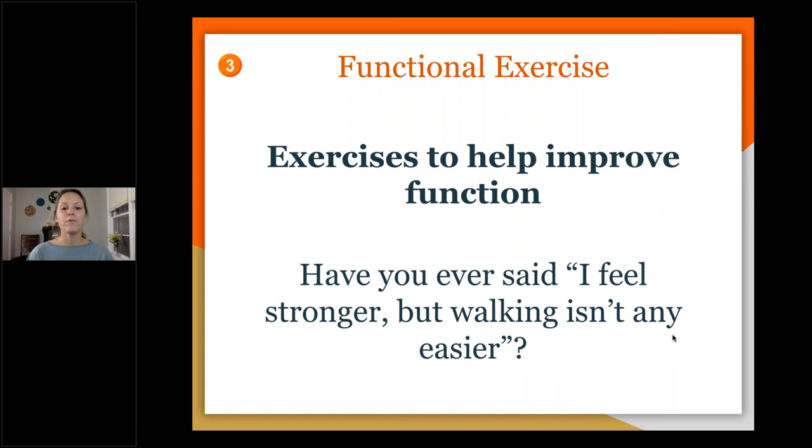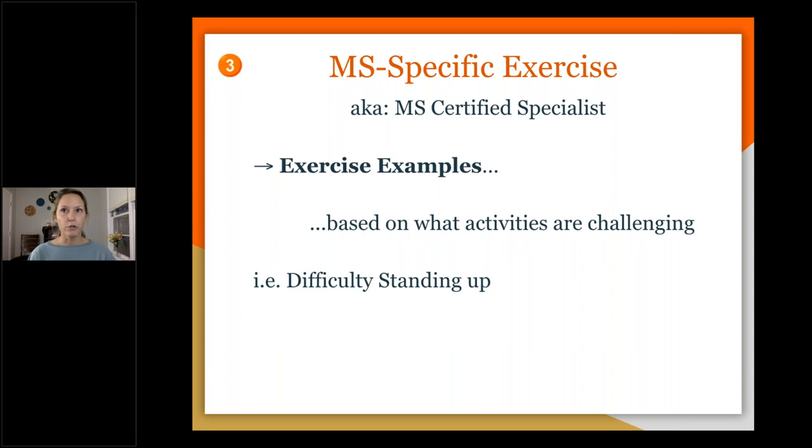There is a reason for that. If you feel stronger but your function is still the same, that means your exercises are not functional. Both regular exercise and functional exercise are equally important — it depends on your goals. If your goal is just to get stronger, regular exercise is great. But if your goal is to improve function, you have to incorporate functional exercise.